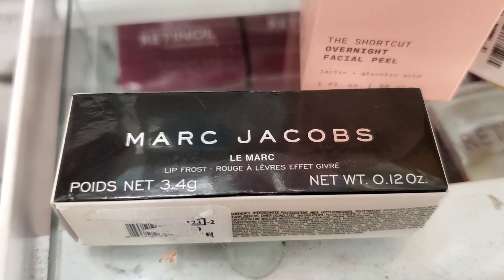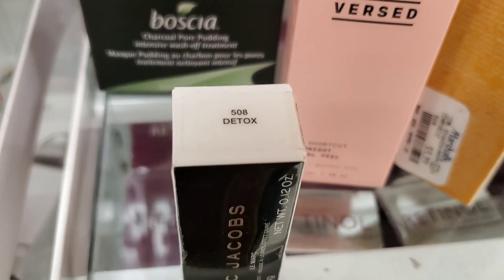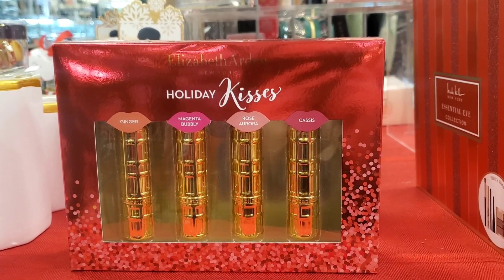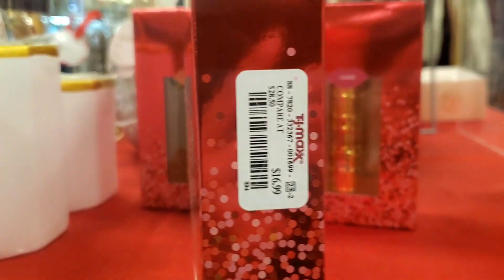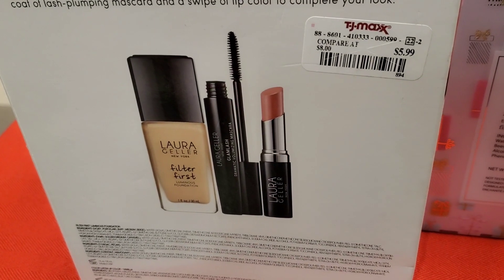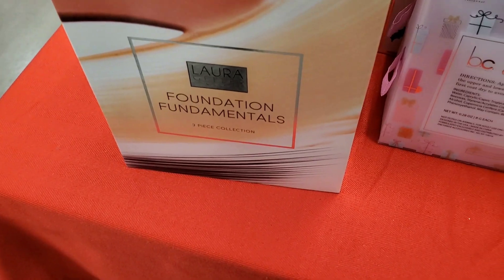They also had this Marc Jacobs Lip Frost — the price tag is ripped but I believe this is for $6.99 and it was in the shade Detox. Also they had this new gift set from Elizabeth Arden Holiday Kisses, which has 4 different full-size lipsticks included for $16.99. And from Laura Geller they had a set with a lipstick, mascara, and a foundation in the shade Beige for $5.99.